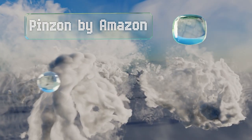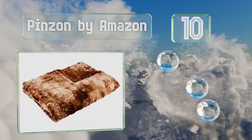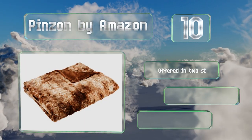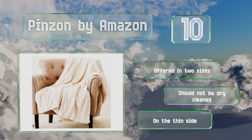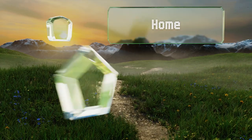Starting off our list at number 10, to dress up your bedroom or living area, the Pins On by Amazon features a dappled pattern that makes it difficult to tell whether it's made of genuine fur. It's offered in two sizes; however, note that it shouldn't be dry cleaned and it is on the thin side.